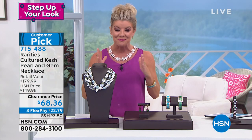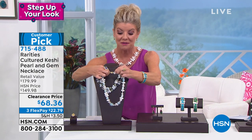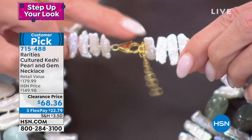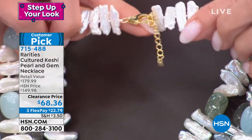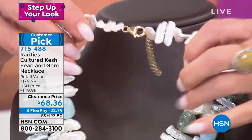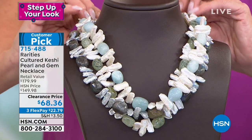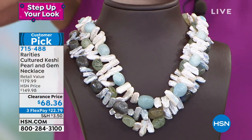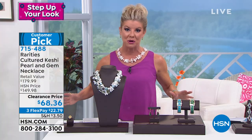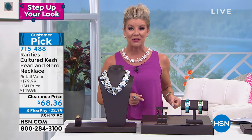And I have been wearing the morganite. Even down to the clasp — a lobster claw clasp — you have an extender as well. It's 22 inches in length with a full two-inch extender, so you can adjust it to whatever neckline you're wearing. Here's where it gets fun — this was a beyond phenomenal price at $149. When I saw this today at $68.36, I said there's no way.